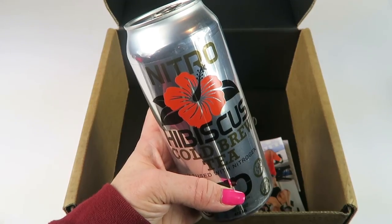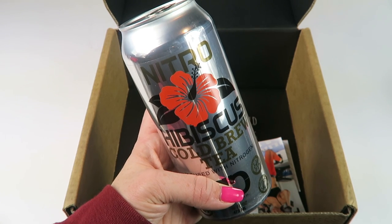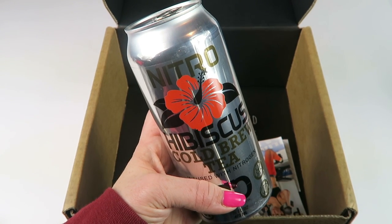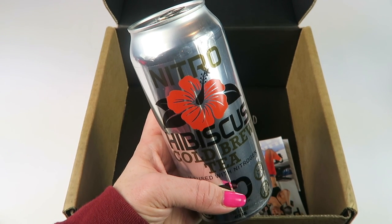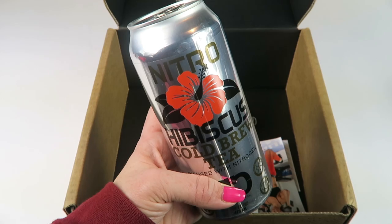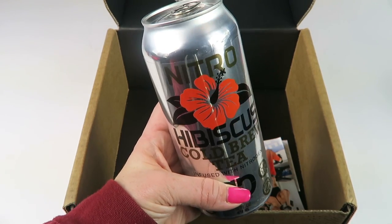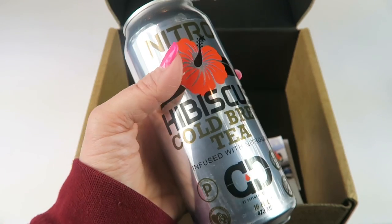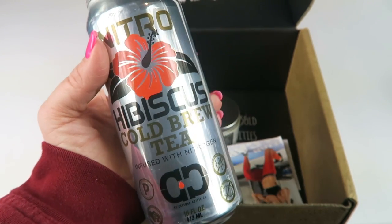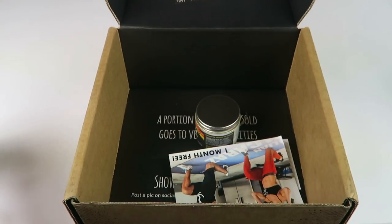This is Caveman Coffee nitro hibiscus cold brew tea. It's a caffeinated, tart lemon and tropical fruit punch tea with a slight touch of carbonation. It has a $5 value. My husband will probably end up drinking this, but it sounds kind of good — I've never been a big tea drinker.